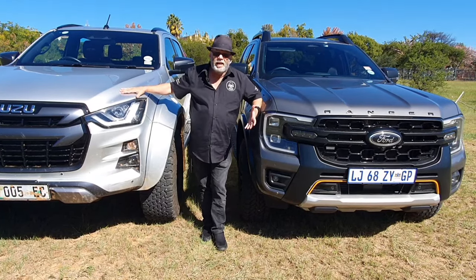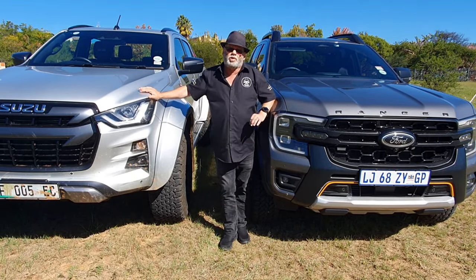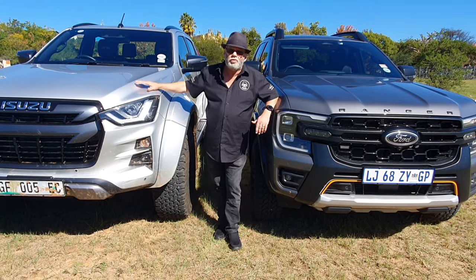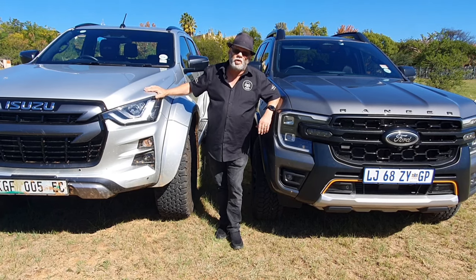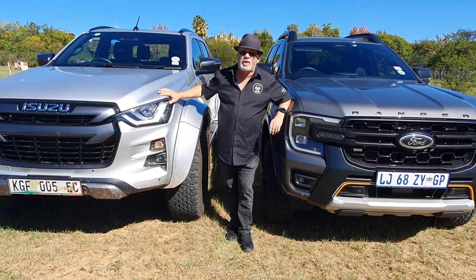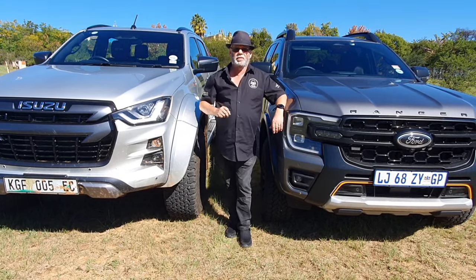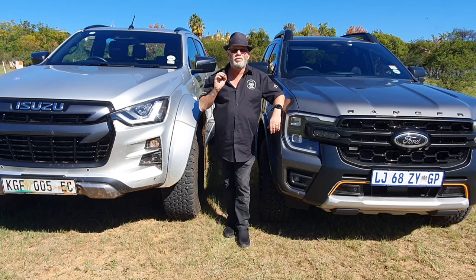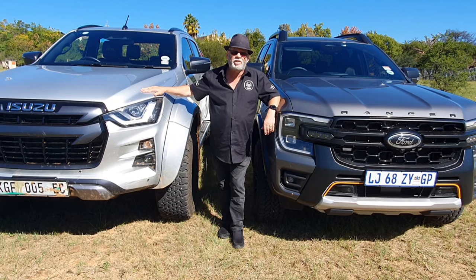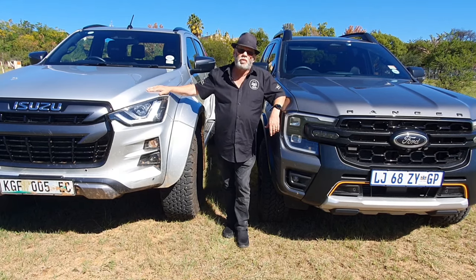Let's put it into another context. The D-Max AT35, on the spec level — in terms of luxury like a leather interior — you have to watch our other videos. We tested the top-spec V-Cross version recently. It's got the same three-liter four-cylinder diesel engine putting out 140 kilowatts and 450 newton meters of torque through a six-speed torque converter automatic gearbox — all exactly the same as the V-Cross. It's only underneath where it's different, so keep that in mind. But you're paying an extra 250,000 rand for everything underneath and the ability to go off-road properly.